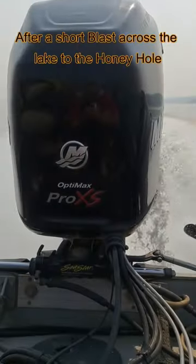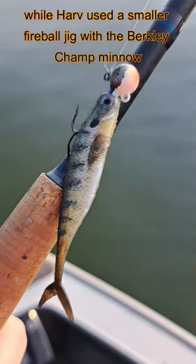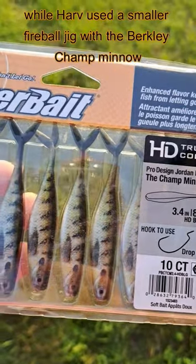After a short blast across the lake to the honey hole, I tied on a whistler jig with the Z-Man Scented Jerkshad, while Harv used a smaller fireball jig with the Berkley Champ Minnow.